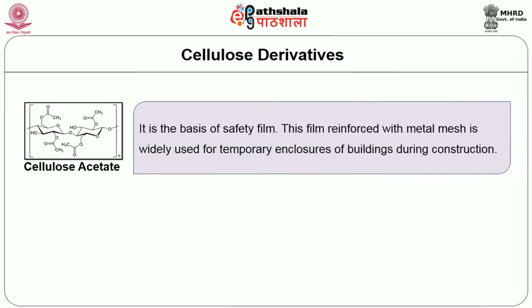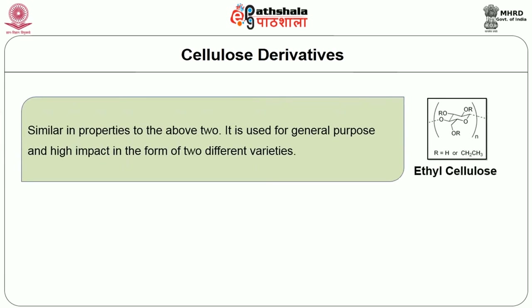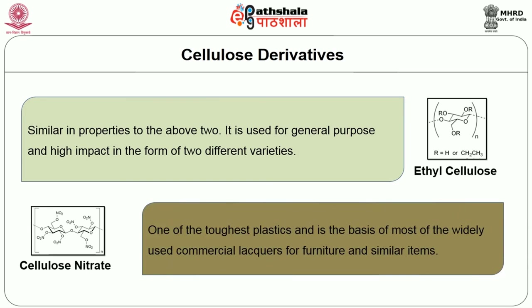The first is cellulose acetate, the basis of safety film; this film, reinforced with metal mesh, is widely used for temporary enclosures of buildings during construction. The second is cellulose acetate butyrate, a polymer used for applications such as irrigation and gas lines. The third is ethyl cellulose, similar in properties to the above two, used for general purpose and high impact applications. The fourth, cellulose nitrate, one of the toughest plastics, is the basis of most widely used commercial lacquers for furniture and similar items.